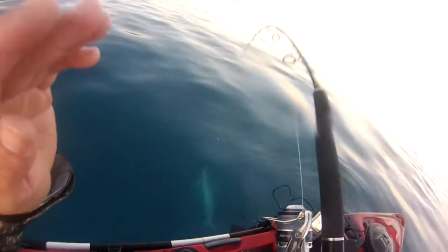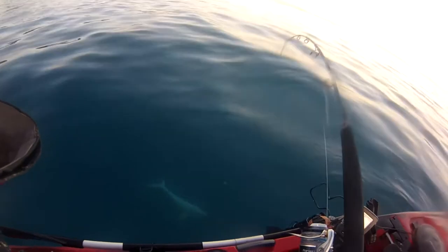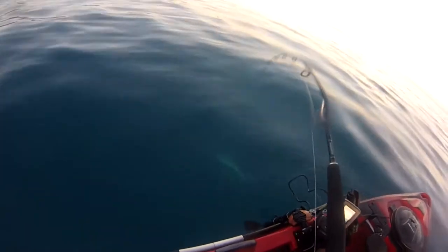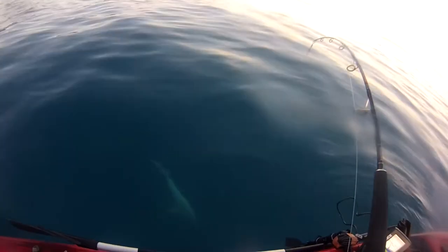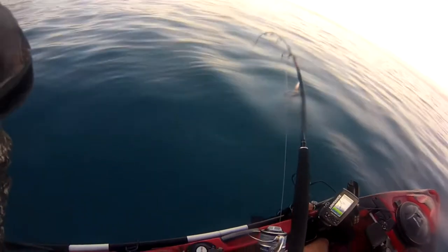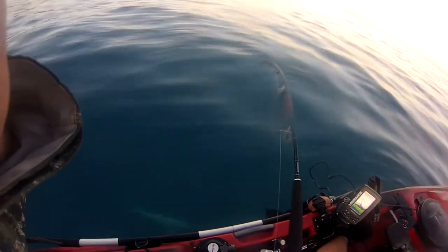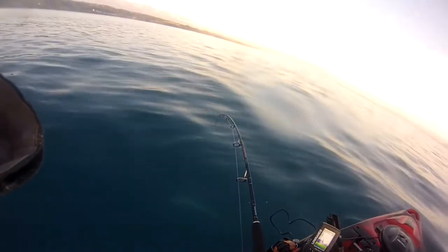Give me a look at this Mako here. Definitely don't want to try and pull him up. I want to get that hook out, but these things can jump. I'm out here on my own, so I think I'm going to have to cut the line on this one, unfortunately. That hook will rust out though, so I'm not extremely stressed about it. I think I'm going to have to make the call for my own personal safety.